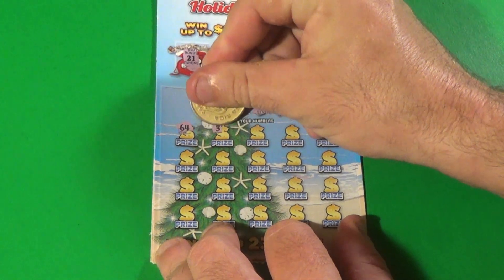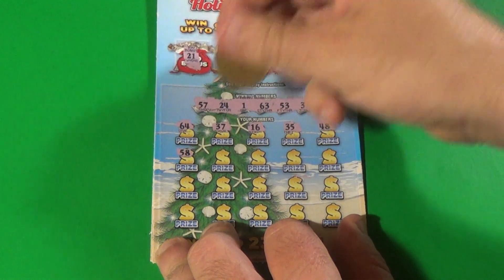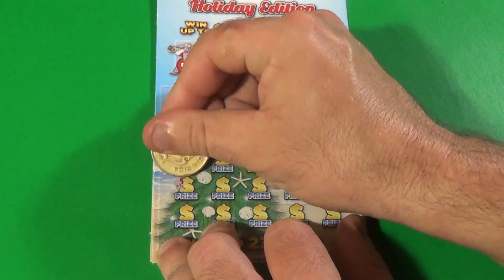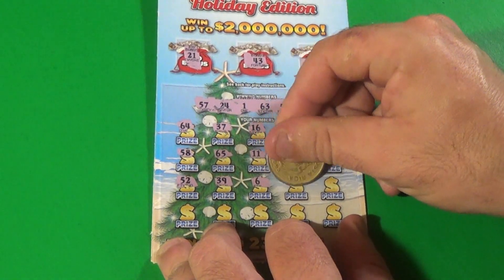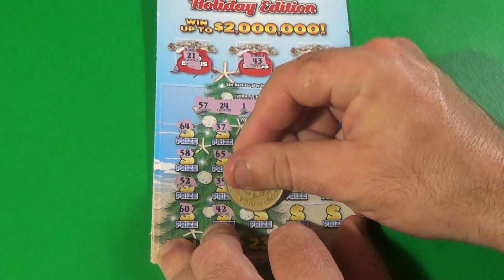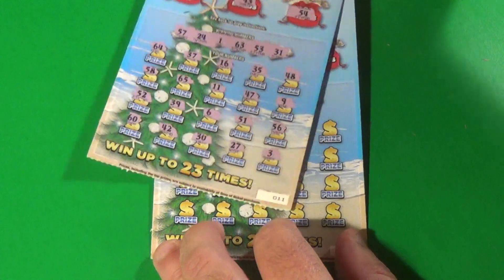Let's go. 64, 37, 16, 35, 48, 58, 65, 11, 47, 9, 52, 39, 6, 51, 56, 60, 42, 30, 27, and a 3. The first ticket is a loser.